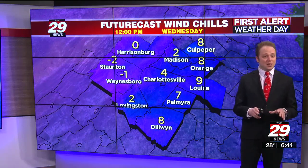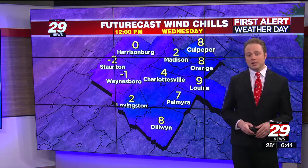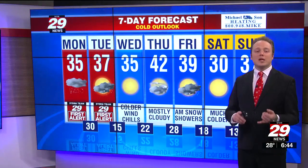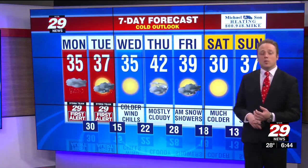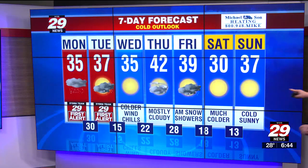Looking at the wind chill, the feels-like temperature on Wednesday at midday will be near or below zero in the valley and single digits over central Virginia — those are the numbers you need to dress for. First alert weather day today and tomorrow because of the snow and the cold. Wednesday looks to be the coldest day of the work and school week, with overnight lows in the single digits and teens by Wednesday morning.